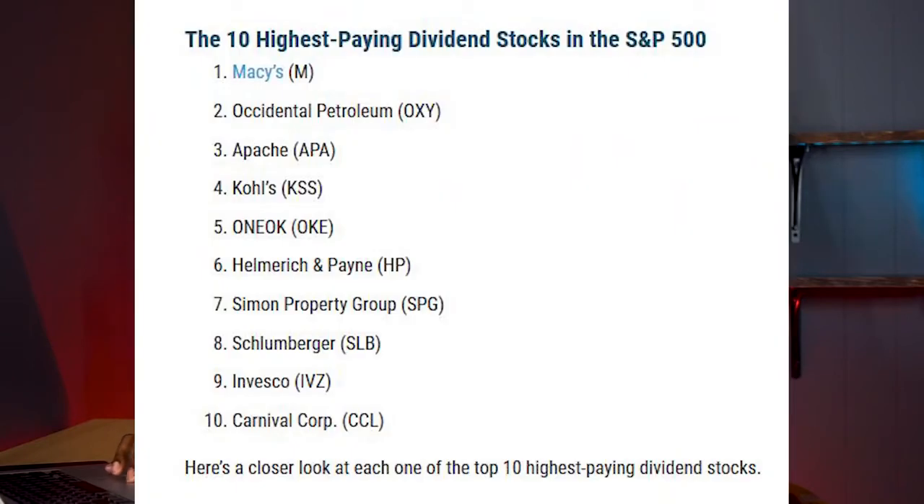The first way I'm going to show you is the most ridiculous, crazy, highest-paying yield dividend portfolio that will pay you out monthly. These three companies are in the S&P 500 and have the highest dividend yield, but they are not the safest stocks at all. The top 10 highest paying dividend stocks in the S&P 500 are: Macy's, OXY, APA, COS, OKE, HP, SPG, SLB, IVZ, and CCL — the highest yields in the index, but not the best stocks.